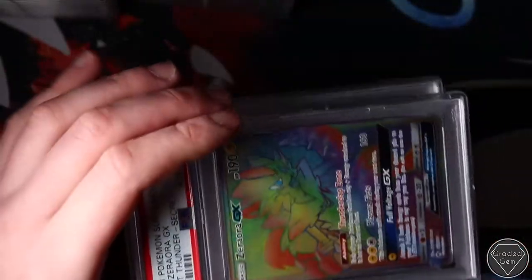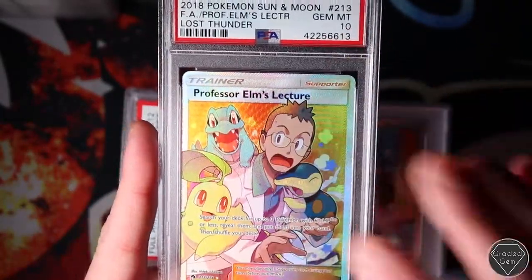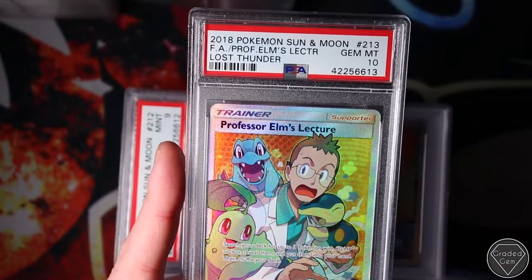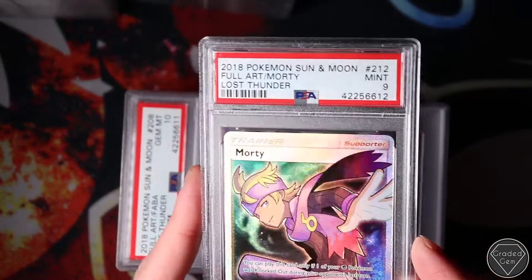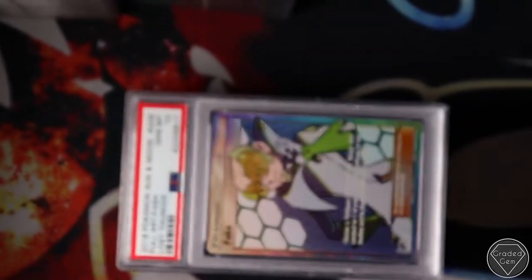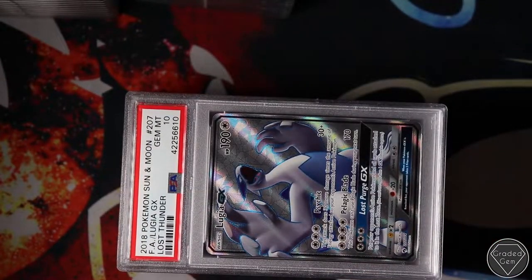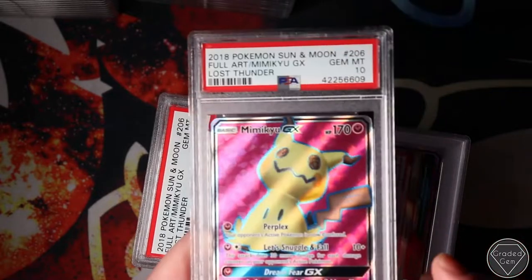Mimikyu Gem. Zoroark Gem Mint 10 GX. Professor Elm's Lecture - I think this is going to have a lot of popularity going into the future: Totodile, Chikorita, and Cyndaquil of course. Morty - what are you doing letting the crew down? It's pretty much perfect but Mint 9. Farfetch'd Gem Mint 10. I really shouldn't moan about the Lost Thunder results because they were very good - those two Mint 9s were basically it and every other card we pulled did get the Gem Mint 10 grade.